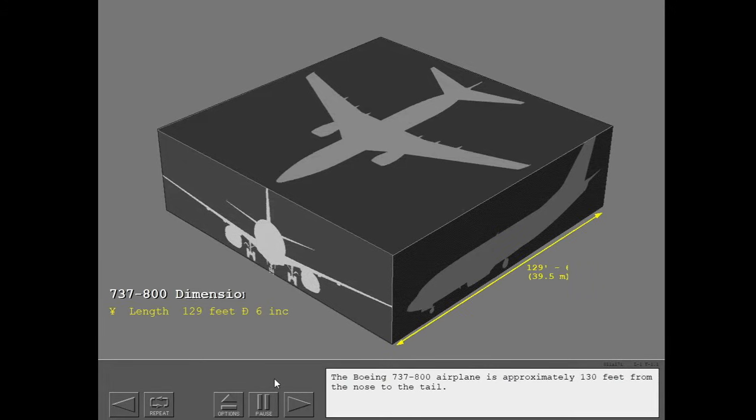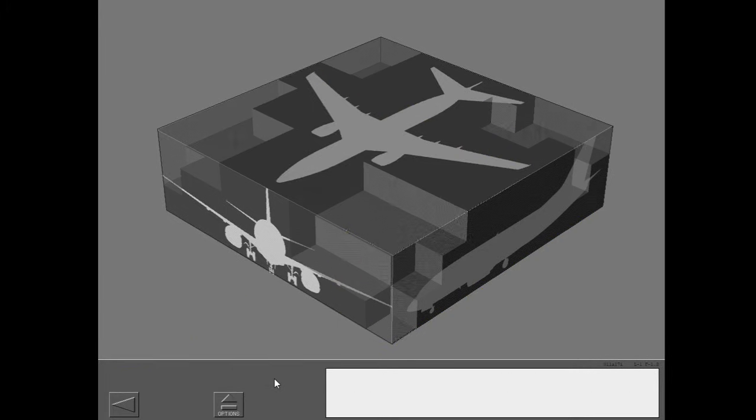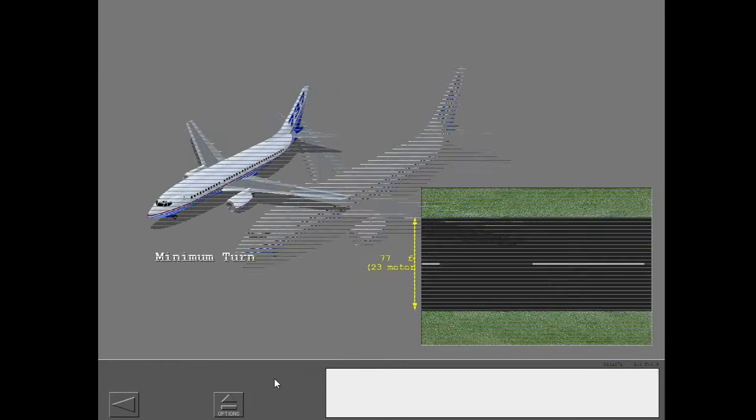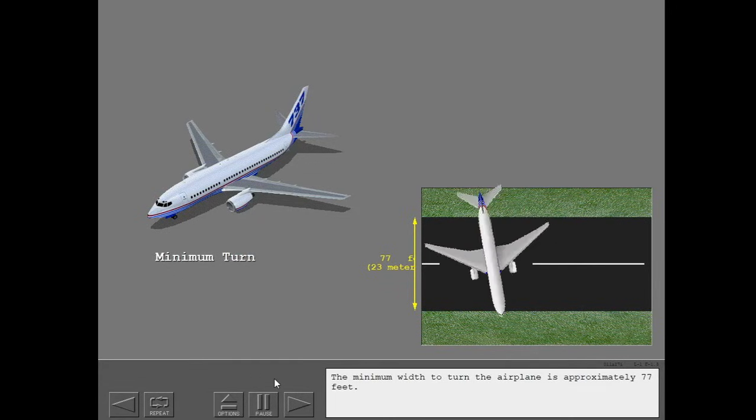The Boeing 737-800 airplane is approximately 130 feet from the nose to the tail. It is more than 41 feet to the top of the vertical stabilizer and it has a wingspan of almost 113 feet. The minimum width to turn the airplane is approximately 77 feet.